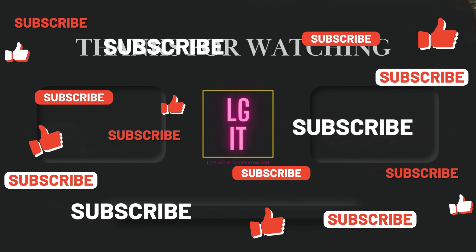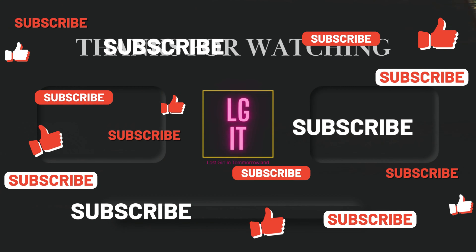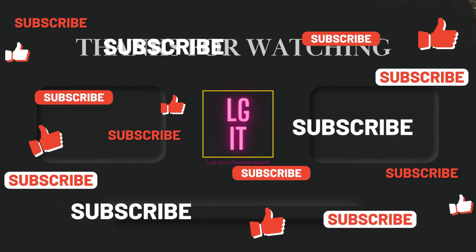If you guys like this kind of content, make sure you hit that thumbs up and hit that subscribe button. Make sure to ring that notification bell so you get notified when we post at least three videos a week. We'll see you in the next one. Bye everybody!